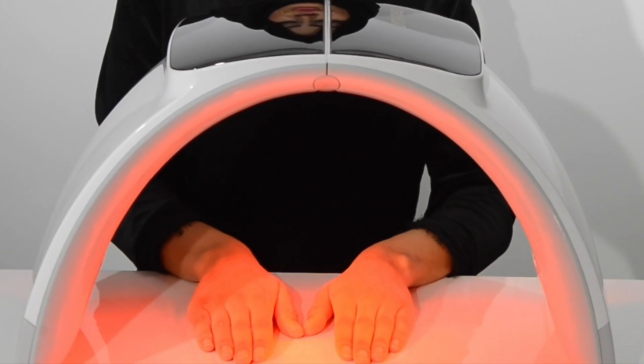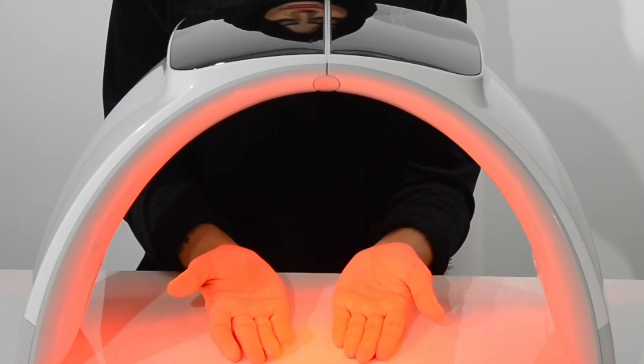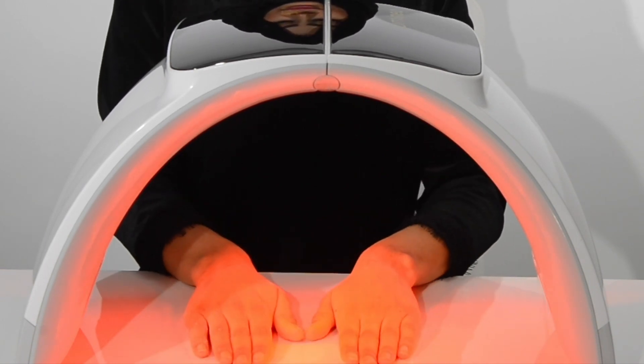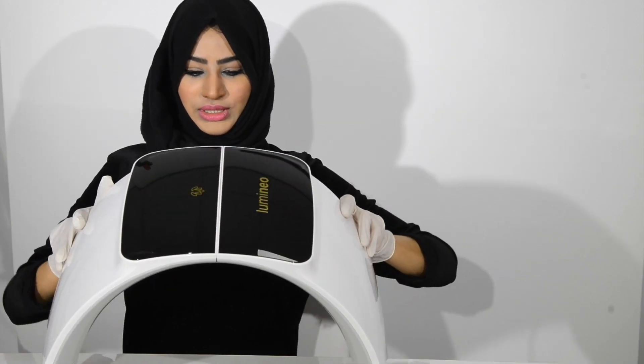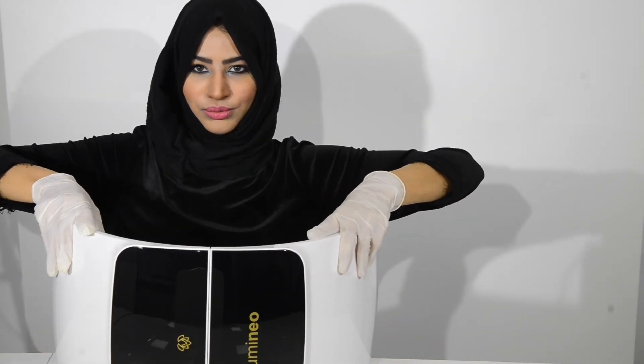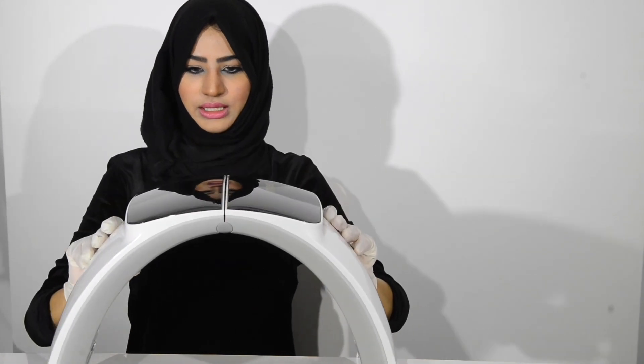Another popular thing you can do is something called a 'handshull,' which basically uses the LED to treat the skin on the hands — you could do a peel beforehand as well. You can also lay the device down and sit the client in front of it, so if a client has bacne or acne on their chest, you can sit them in front of the machine, or treat the back as well. It's quite versatile in that sense.